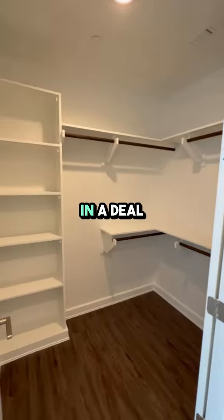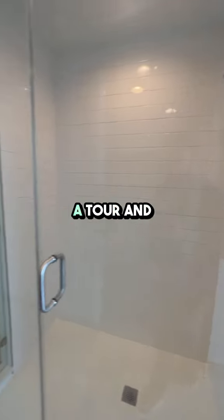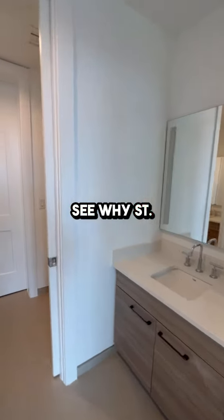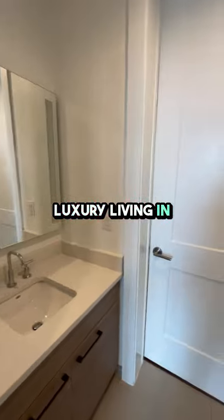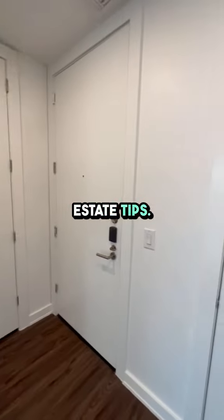If you're interested in a deal now, click the link in the description, fill out the form to request a tour, and see why St. Andre is a top choice for those seeking luxury living in Houston. Don't forget to like, subscribe, and hit the bell for more apartment tours and real estate tips.